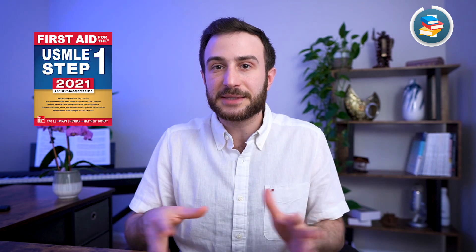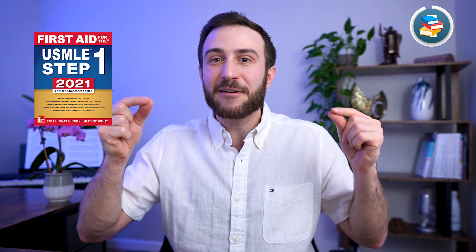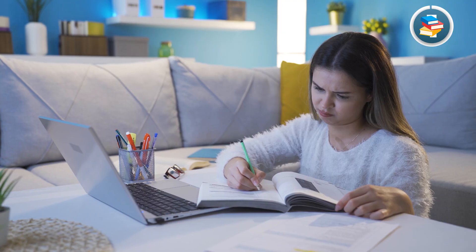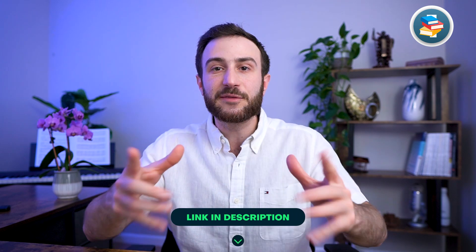Some ask about First Aid as a studying book. Be very, very careful about using First Aid as a book to study from, because First Aid is a review book. If you open First Aid and start studying from it as a resource for the first time, you'll be very disappointed — you won't be able to understand the concepts because it's mainly bullet points for those who already understand the topics.